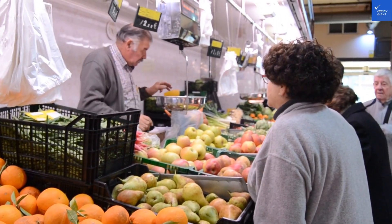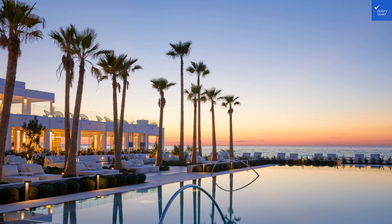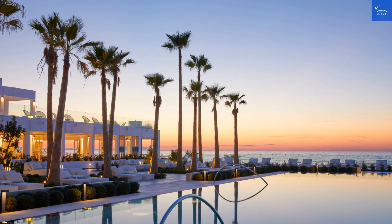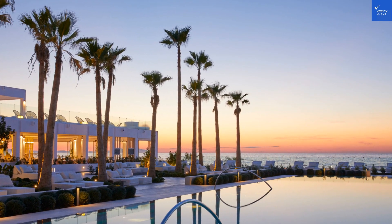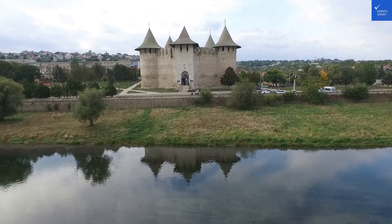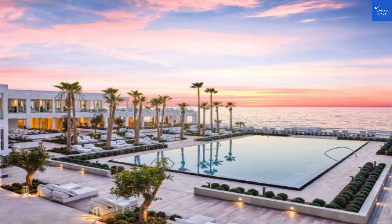Let's wrap this up with a value-for-money assessment. Given the luxurious offerings, top-notch service, and prime location, you're definitely getting what you pay for. If you're looking for an all-inclusive experience that delights the senses, this is your spot. But let's break it down with some ratings.